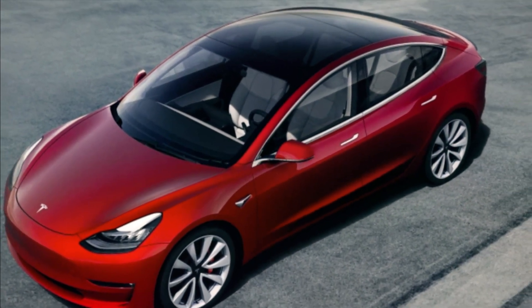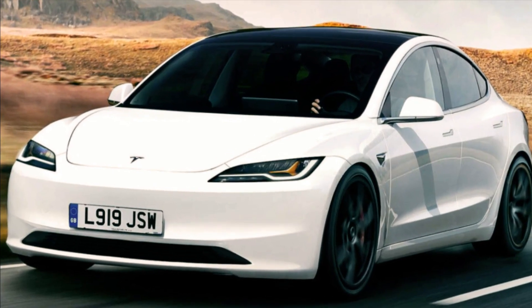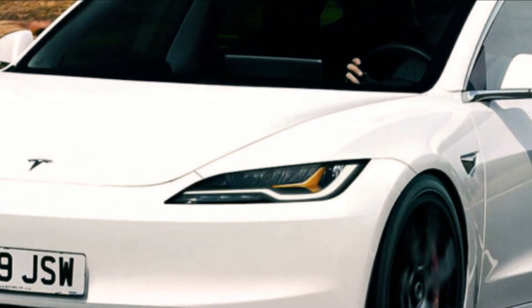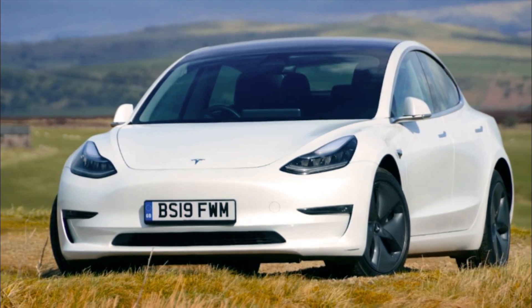Hey there, fellow tech enthusiasts! Get ready to dive into the electrifying world of automotive innovation. In today's video, we're zooming in on a game-changing vehicle that's taken the roads by storm: the Tesla Model 3. If you're passionate about cutting-edge technology and sleek design, this one's for you.